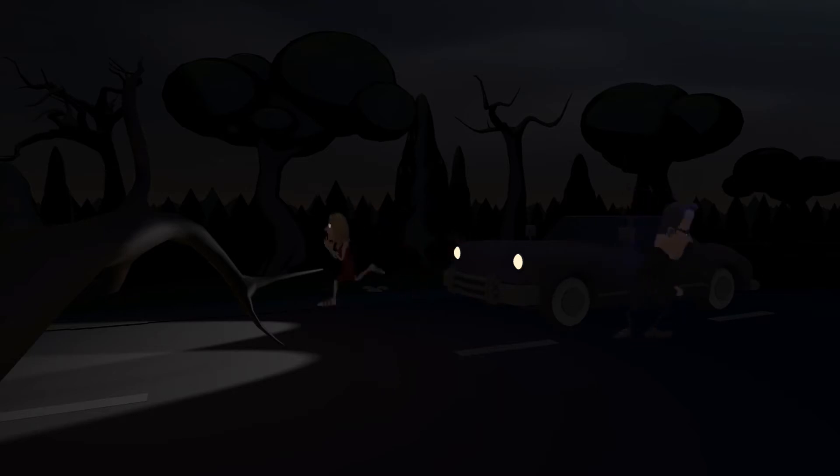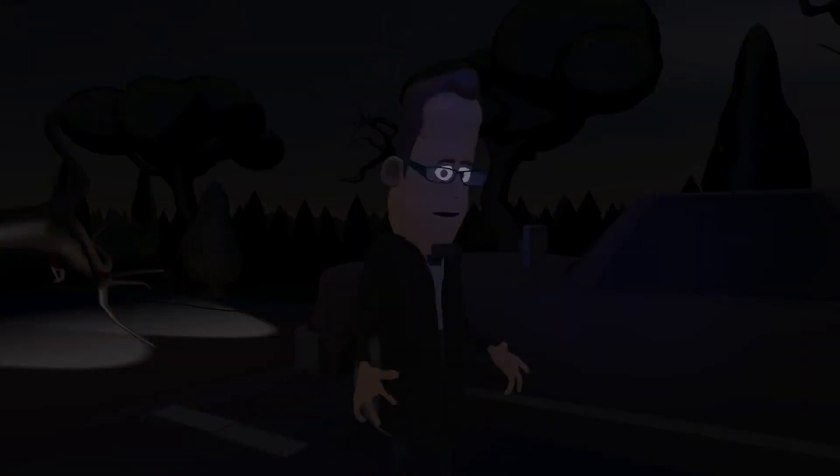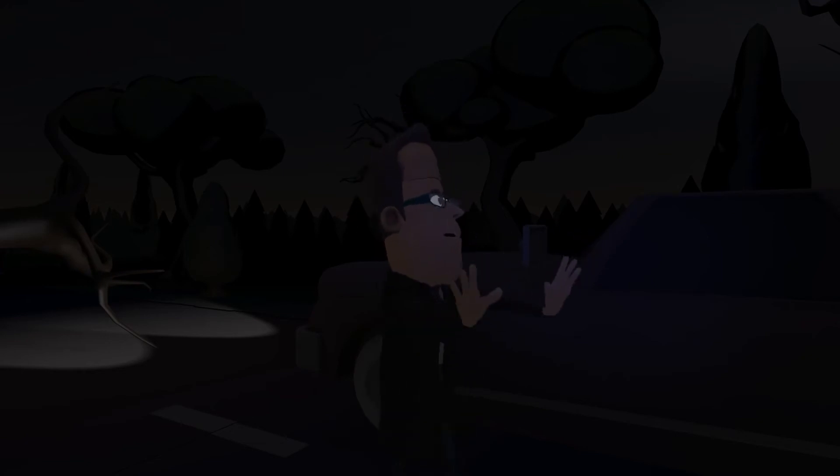The Trophy Wife has spotted the Sneaky Zombie, but it is her husband — a large skulled smarty pants — that is his prey. The Sneaky Zombie shall feed well tonight.